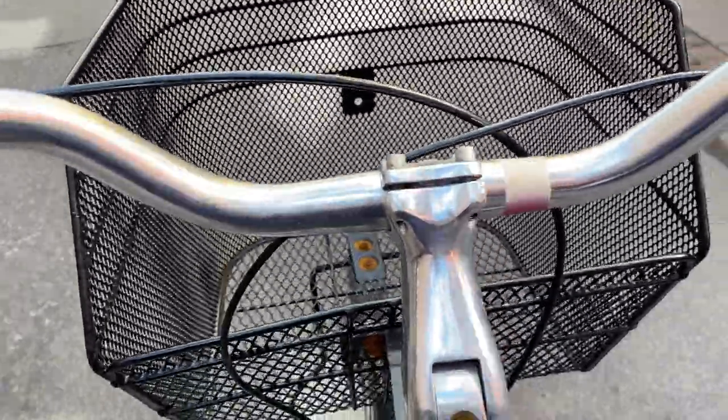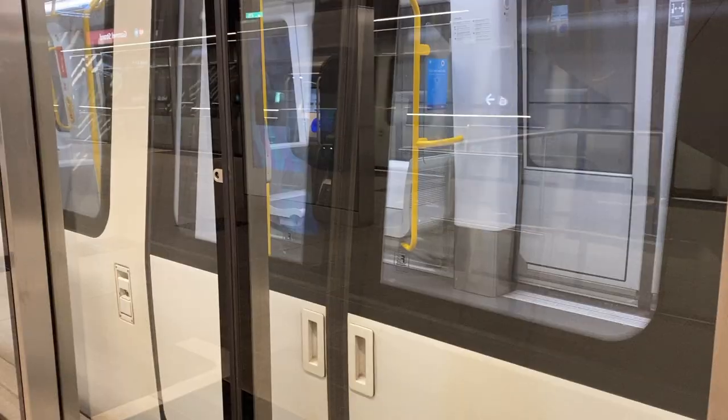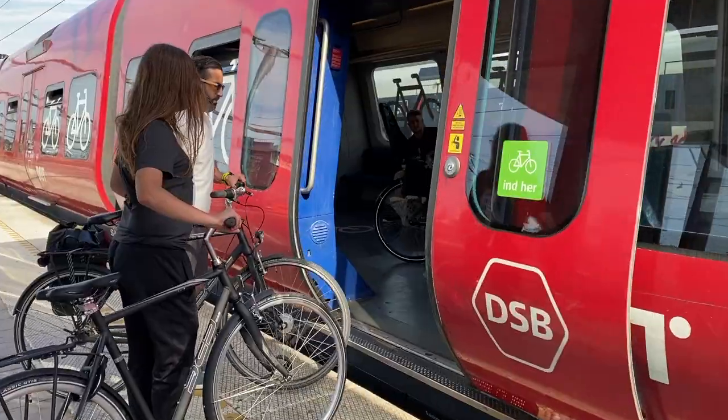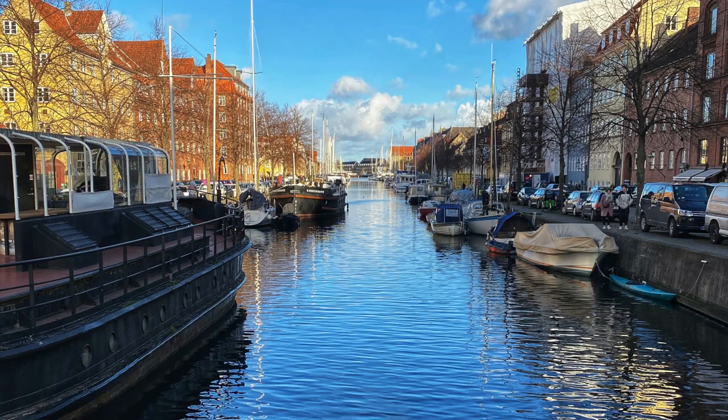We don't have a car here in Copenhagen, so sometimes we ride our bike, sometimes I break out the big bike, sometimes we take the train, sometimes we take our bikes on the train, and sometimes I walk, like I did on this day.